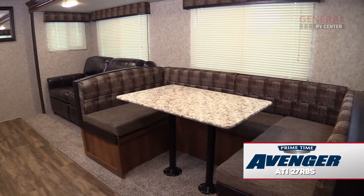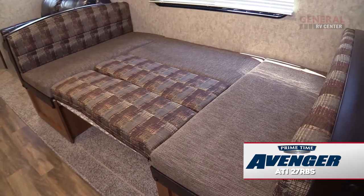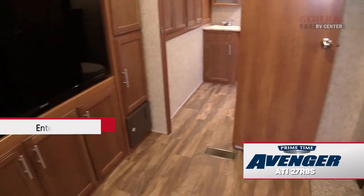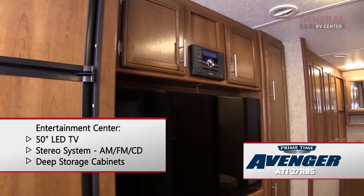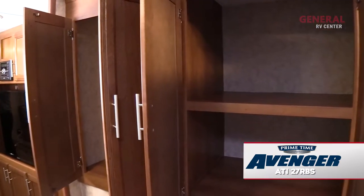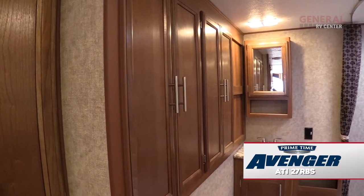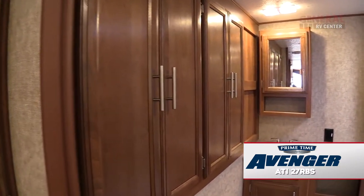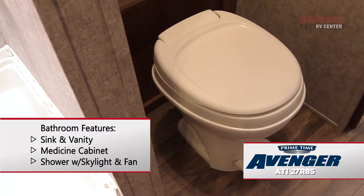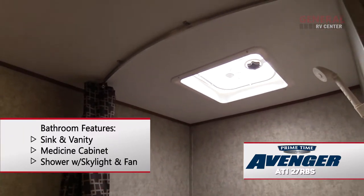The spacious U-shaped dinette can provide an additional sleeping space, if needed. The living area features a comfortable sofa sleeper and an entertainment center, which features a huge 50-inch HDTV and stereo system. The Avenger 27 RBS offers more storage space than any other comparably sized travel trailer on the market today. The large bathroom features a sink and vanity, a medicine cabinet, and a foot flush toilet. There's also a shower and a skylight with a powered fan.